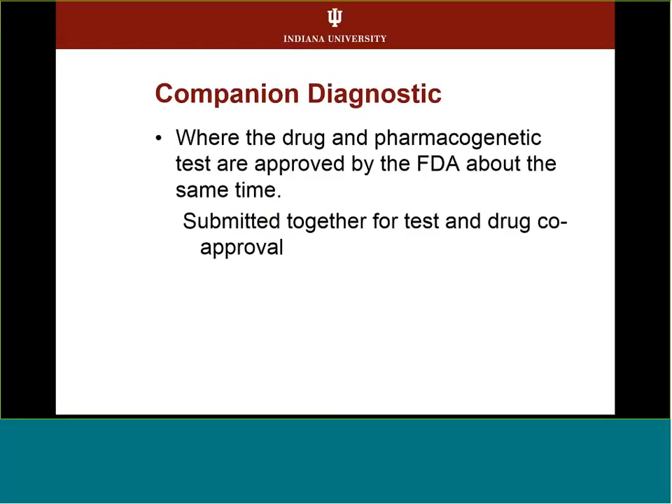A specific term to introduce is a companion diagnostic, where most oncology work is right now. This is where the drug and the pharmacogenetic test are approved by the FDA at about the same time. For example, a drug manufacturer working on lung cancer may find that ALK-positive cancers respond to a specific drug, and that test and drug went through the FDA together and were approved as a companion diagnostic.